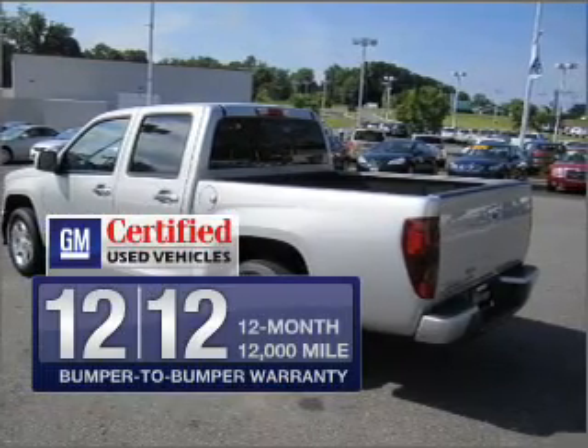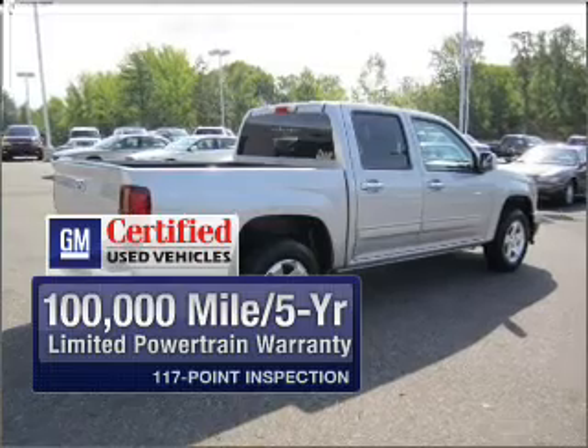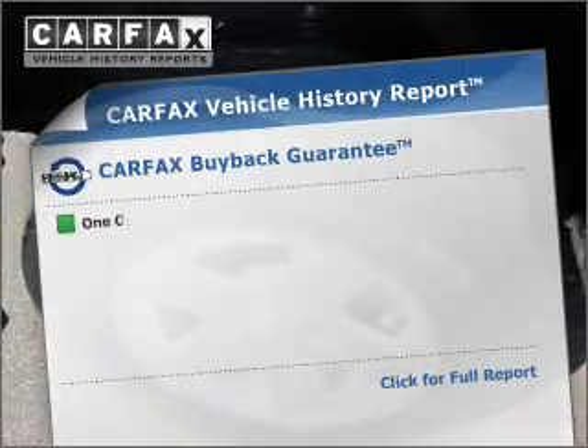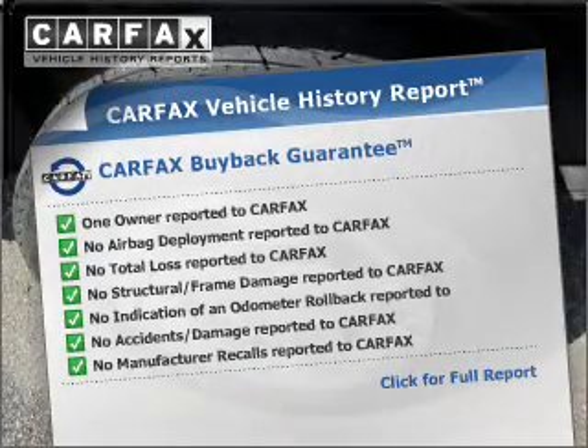GM Certified comes with a 100,000 mile powertrain limited warranty and a vehicle history report on this automobile. Brake safely with the anti-lock braking system. Know the history on this ride and greatly reduce your buying risk with the included Carfax Vehicle History Report.